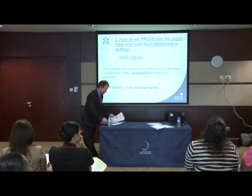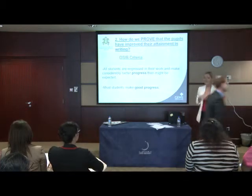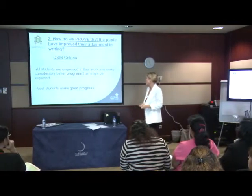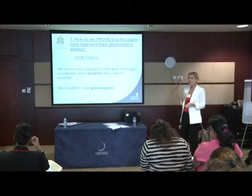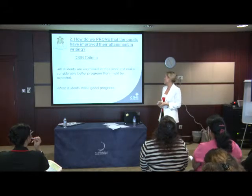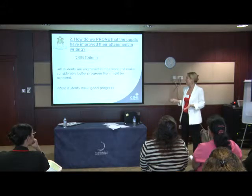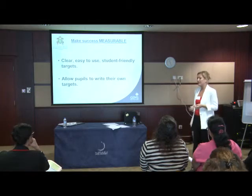So now moving on to the second strand I put out at the beginning of the session: it's all well and good improving the attainment of the students in our class, but the environment we all work in means we need to be able to prove that we've done this. Just to refer back to the DSIB criteria: the bottom sentence is what you need to achieve 'good' in your lesson — 'most students make good progress.' The top one is the outstanding criteria: 'all students engage in their work and make considerably better progress than might be expected.'